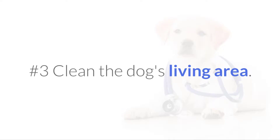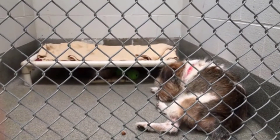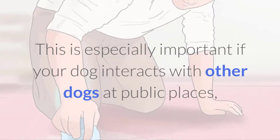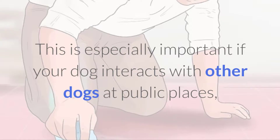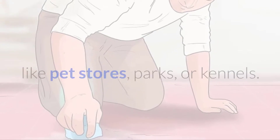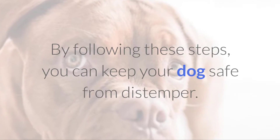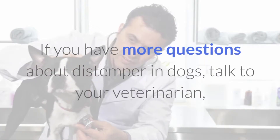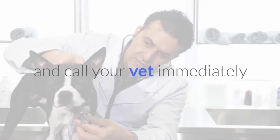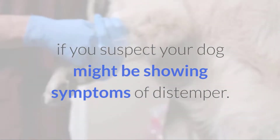No.3 Clean the dog's living area. Keeping your dog's kennel or home area disinfected can help get rid of the virus. This is especially important if your dog interacts with other dogs at public places, like pet stores, parks, or kennels. By following these steps, you can keep your dog safe from distemper. If you have more questions about distemper in dogs, talk to your veterinarian, and call your vet immediately if you suspect your dog might be showing symptoms of distemper.